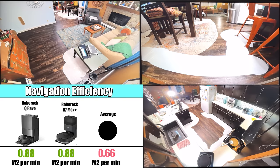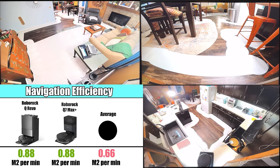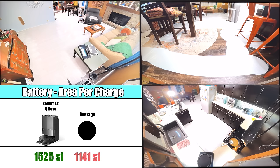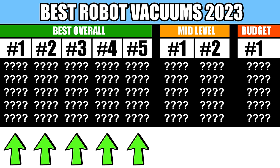Another category is navigation and battery efficiency. Here, we run them on a fixed floor plan several times on various power settings, and calculate things like how efficient they are, how much area they covered, and how good their battery life was. With all that said, let's take a look at our top 5 robot vacuums of 2023.